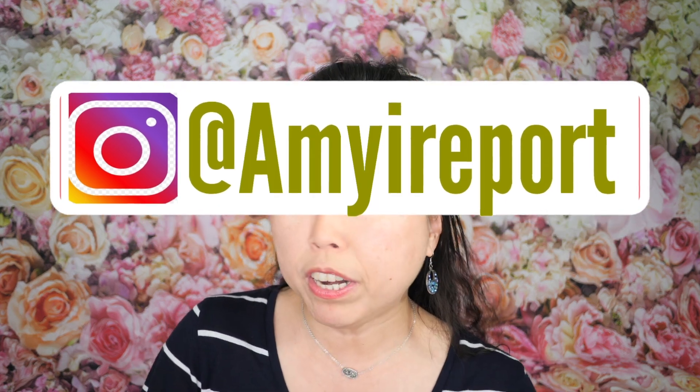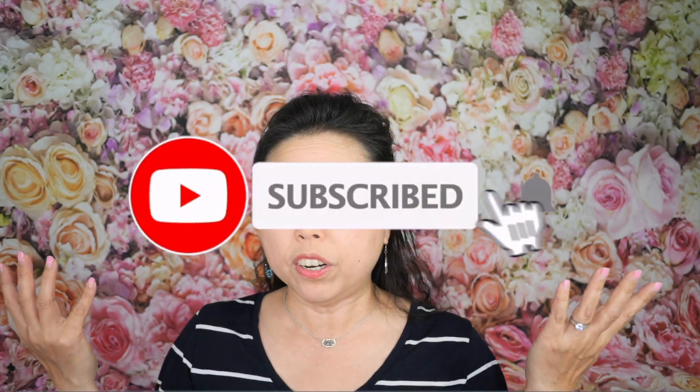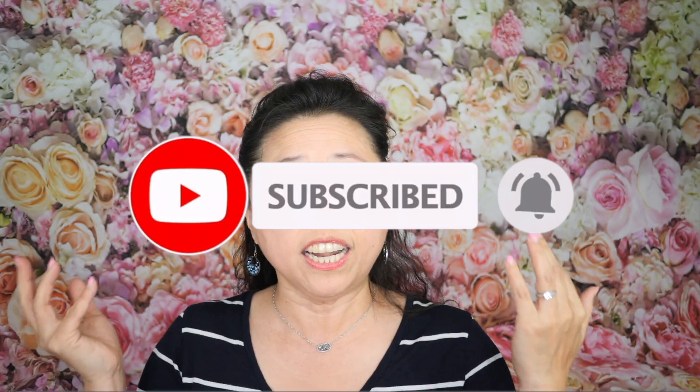When I purchased my very first Chanel bag I had to decide whether I wanted caviar or lambskin. When you decide on buying a Chanel handbag there are a lot of decisions to make: which style, what kind of leather, the chain length, the color, the hardware, and whether to buy brand new or pre-loved. Today I want to give you a guide with tips and tricks.